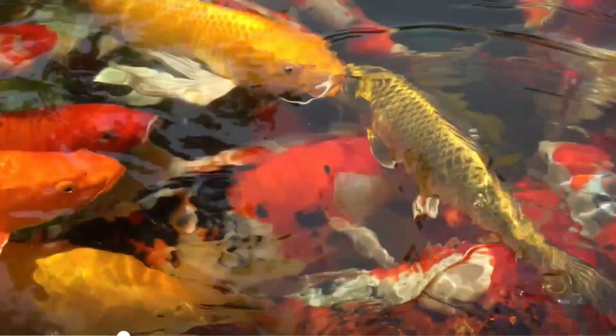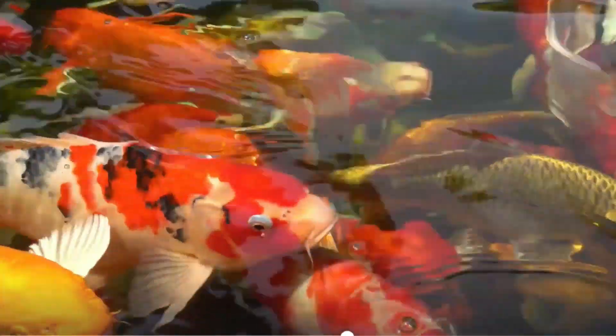We now have koi fish that are red, orange, yellow, white, black, and blue — they are like a rainbow. What colors do you see here?